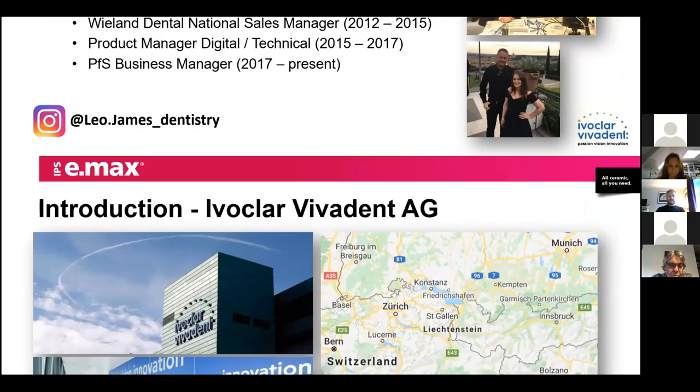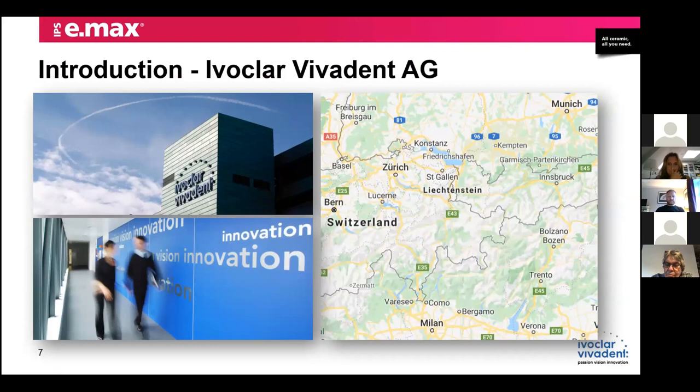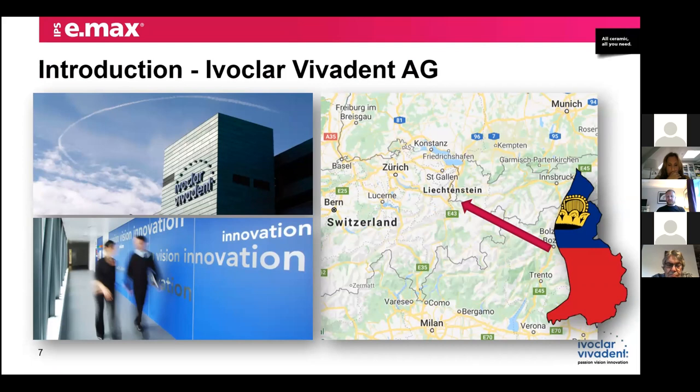A little bit about Ivoclar Vivadent. If any of you have been fortunate enough to attend our training centre in Liechtenstein — on the top floor of this green building you can see in the picture — there are about 200 R&D experts there developing products that will be released for the next 10 years. There are about 29 offices throughout the globe with about 3,500 employees. The company's motto is passion, vision and innovation.